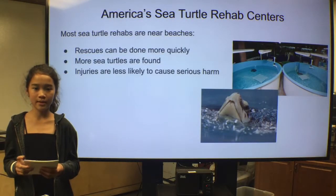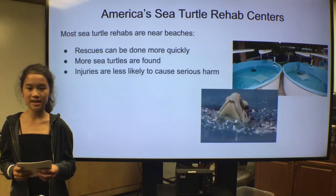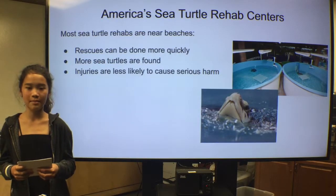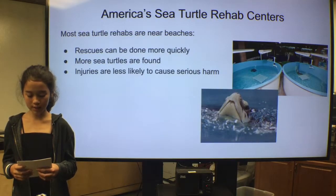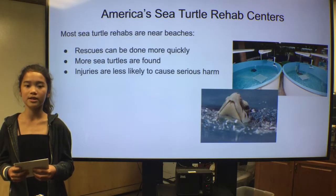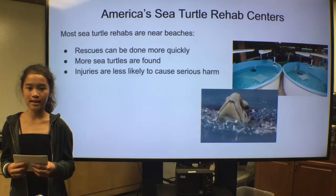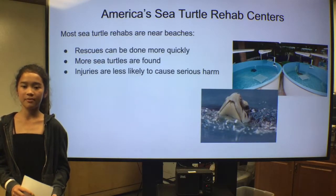America's Sea Turtle Rehabilitation Centers are working hard to protect these animals. Most rehab centers are near beaches and sea turtles' habitats so rescues can be done more quickly, meaning more sea turtles can be found and rescued more easily. This way, sea turtles' injuries are less likely to cause very serious harm or to be fatal.